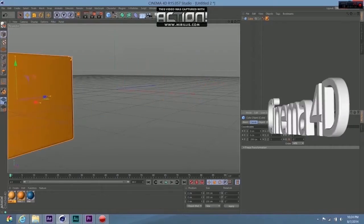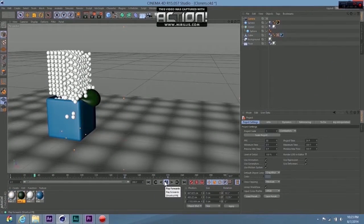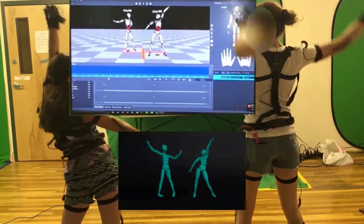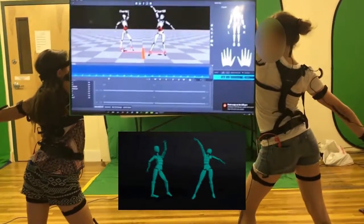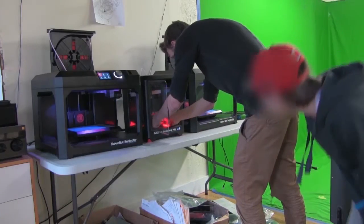Students learn 3D animation using Cinema 4D, supplemented with jaw-dropping fun technologies like Motion Capture. Motion Capture is a game-changer in animated digital media, and Newton Animations is the only summer program for kids in the country to offer Motion Capture. Students use other advanced systems like 3D scanning and 3D printing every day in our camps.